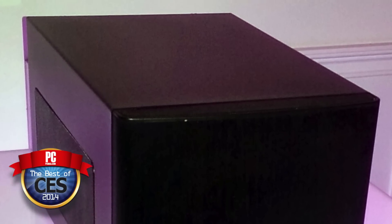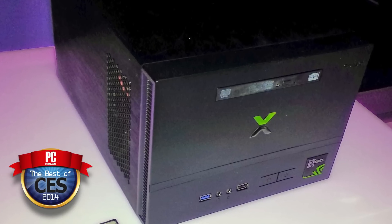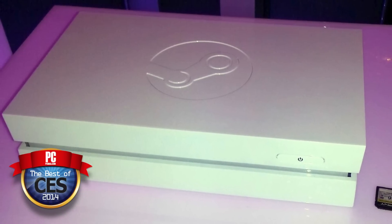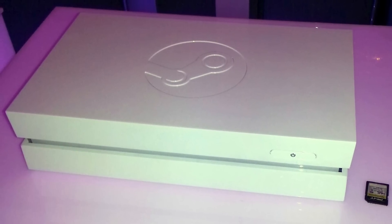Arguably they're still gaming PCs, but since they'll be running SteamOS, we'll have to see what it's going to be like when they finally come out. So when will that be? When will we actually be able to buy them, test them, play with them? We don't know yet.